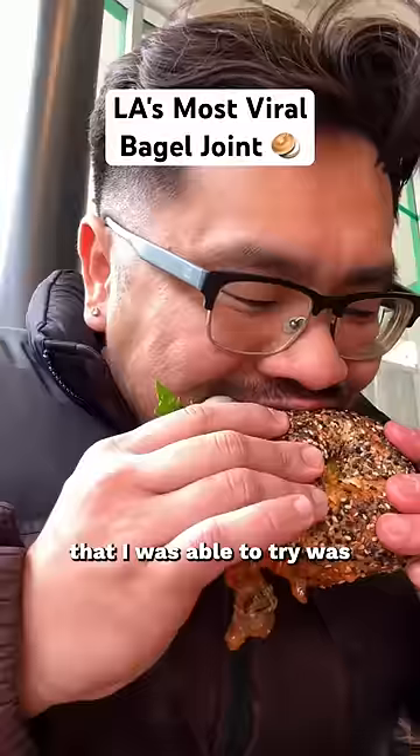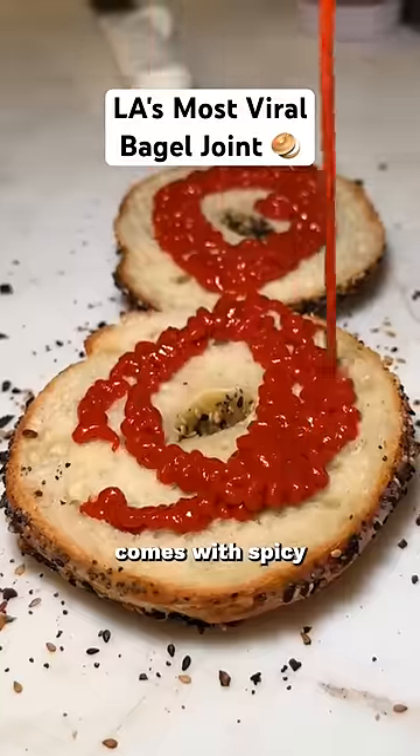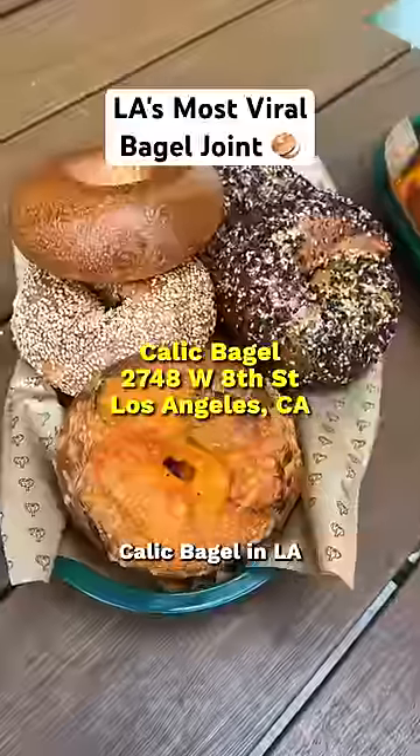My favorite thing here that I was able to try was their K-Town Not Philly Sandwich. This loaded bagel sandwich comes with spicy gochujang aioli, beef bulgogi, mozzarella cheese, and arugula. If everything here looks good to you, make sure to check out Calic Bagel in LA.